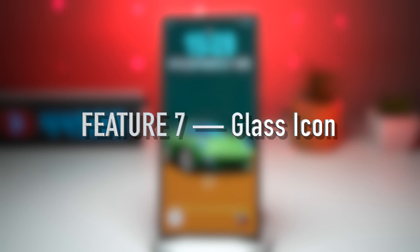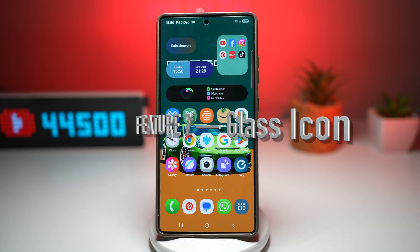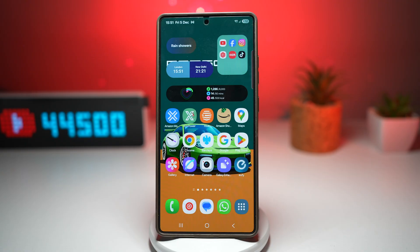And lastly, feature number seven is where you can convert your icons into glass icons. Glass icon is a modern and stylish icon theme available for Samsung devices. It creates a glass-like transparent effect that gives your home screen a clean and premium look. The apps appear suspended behind a glossy, polished design that makes your device feel more futuristic and visually unique.